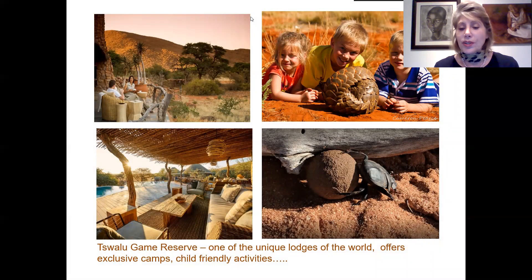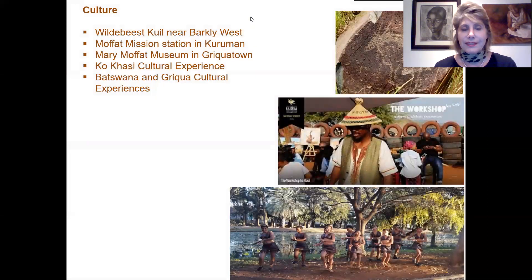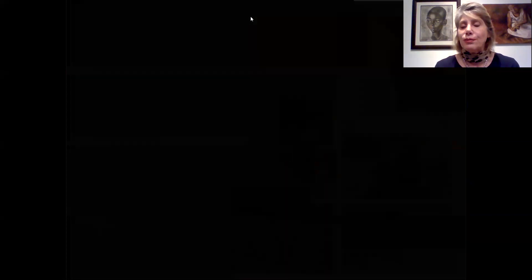Tswalu is one of the unique lodges of the world, offering exclusive camps and many child-friendly experiences. For culture lovers there is the Wildebeest Scroll near Barkly West, the Moffat Mission Station in Kuruman, the Mary Moffatt Museum in Griquatown, the Kgakasi cultural experience in Mothibistad, and remaining Batswana and Griqua cultural experiences throughout the route.